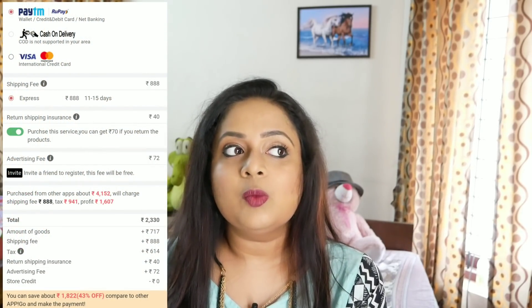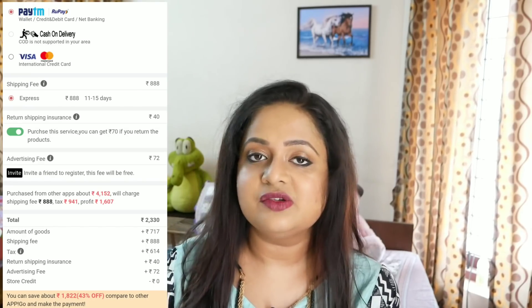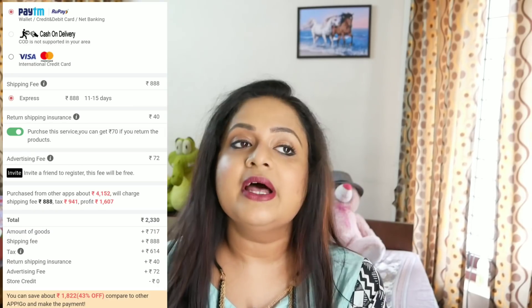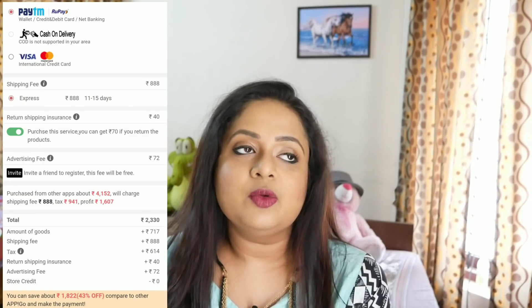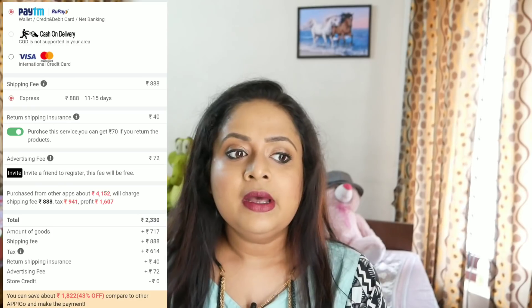Coming to my overall experience — the quality of most stuff was really good and I was impressed. In total I picked around 27 products worth 1200 rupees. Some products aren't available yet which is why the cart shows 717, but it's actually 1200. Including shipping, handling, and everything I estimate the total will come to around 3000 rupees — so 27 products for 3000, including a good backpack. Overall the prices are very similar to AliExpress.